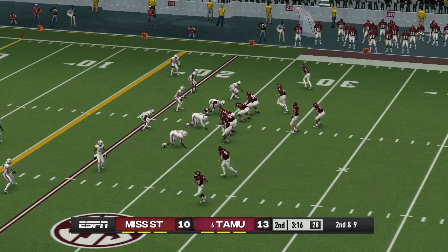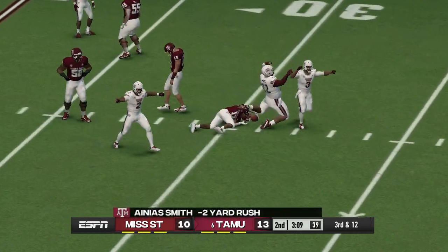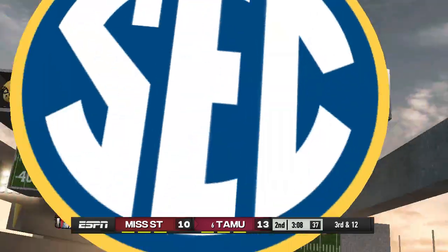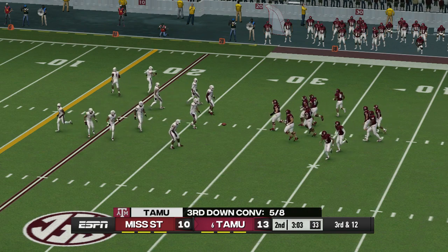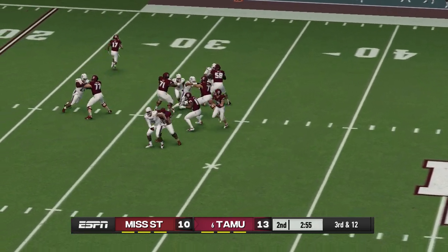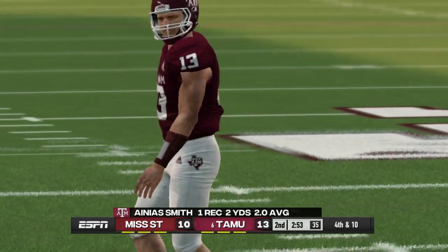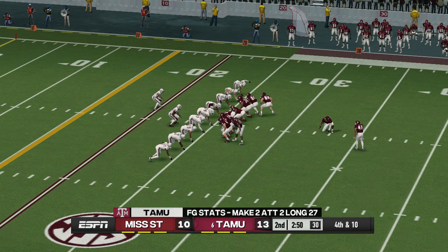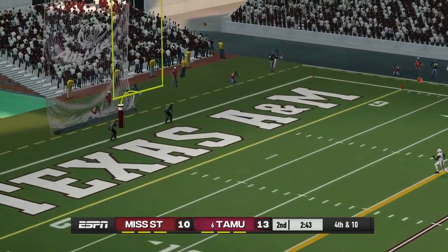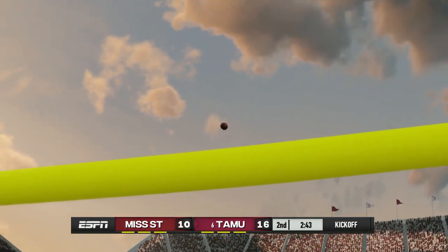Throw complete and he's got room to work, steps out around the 26-yard line. They're going to send it to the kicker — it's up and it's good. He got some good leg behind it and kicked an accurate ball right between the goalposts. 16-10, Texas A&M.